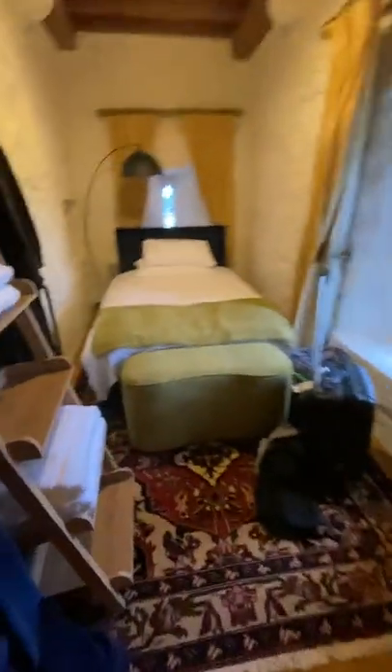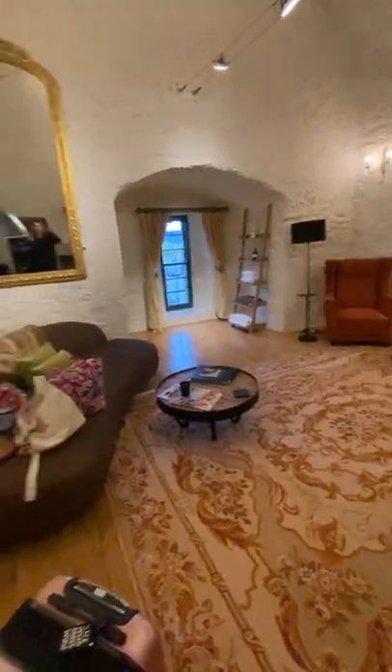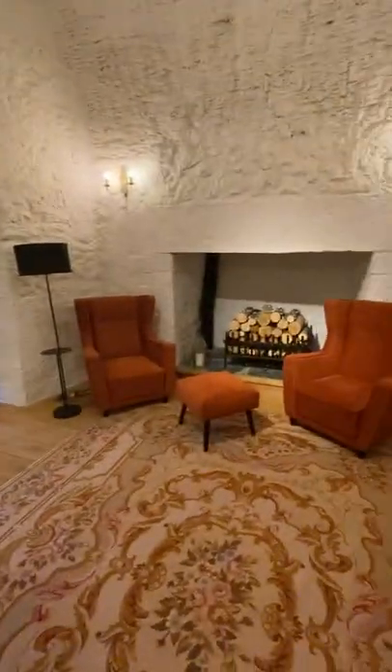Now we're going up some more stairs. This is the vaulted room. This is Henry's part — it's got a nice little nook over here and his own robe. Over here is still Aye's room — a little nook and an awesome couch.